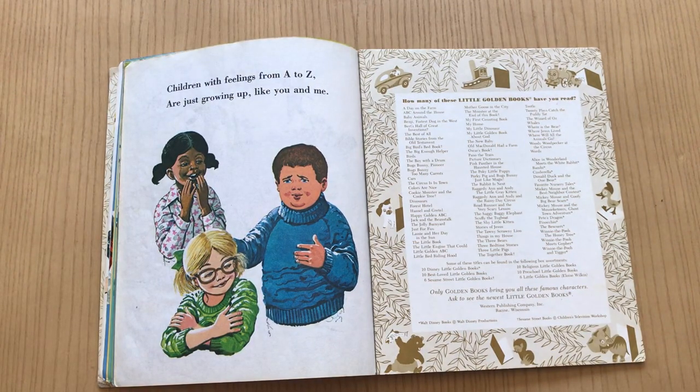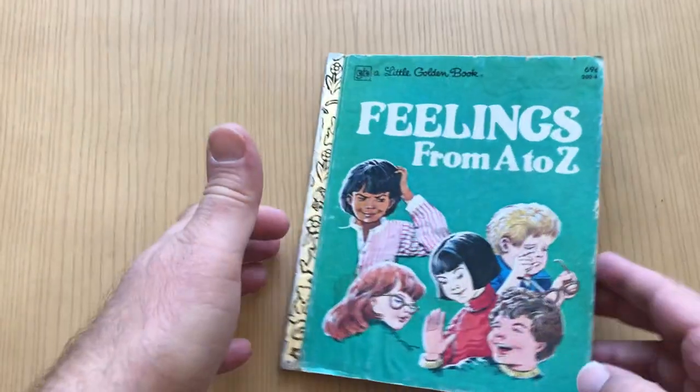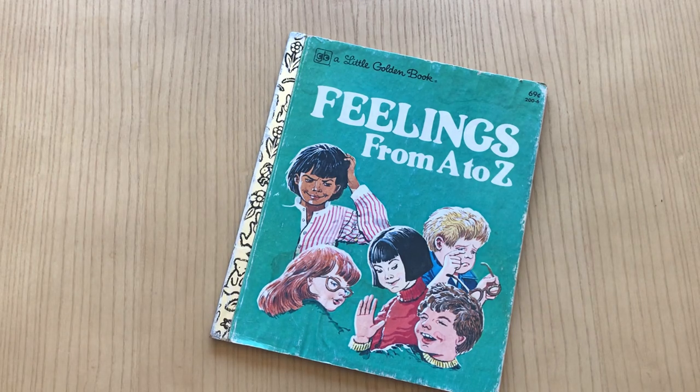'Children with feelings from A to Z are just growing up like you and me.' Real simple stuff, but I think it's covered really clearly.